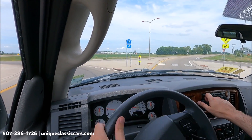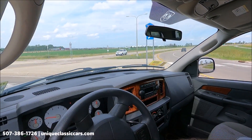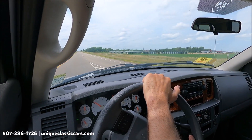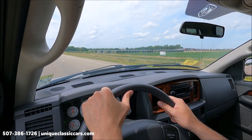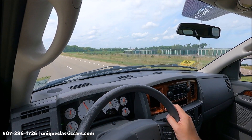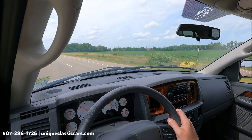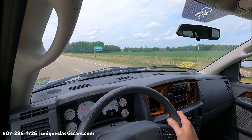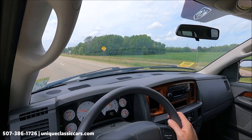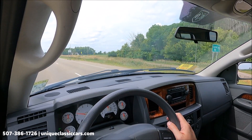Factory radio and CD player — radio sounding good. This truck corners well and doesn't lean too much in the corners. Lots of room in this quad cab for your whole family, and the bed for storage with a topper — very handy truck for fun or for good use. Check out all the pictures and read all about it at uniqueclassiccars.com.